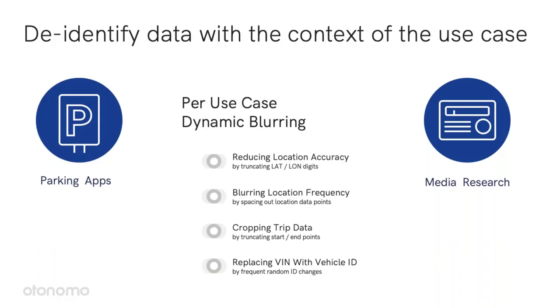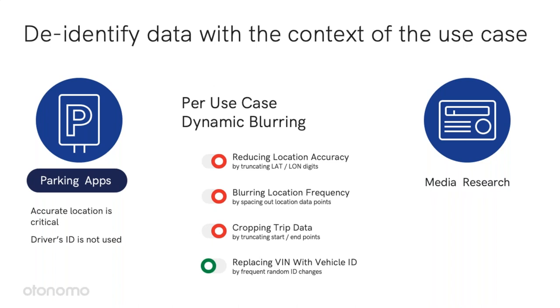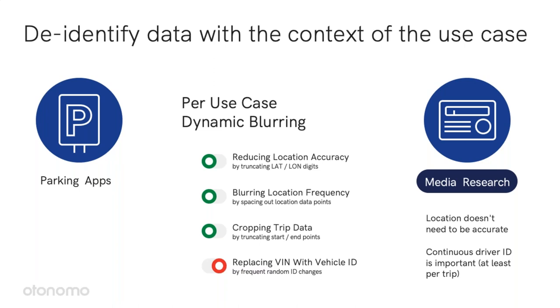Now let's talk about aggregate data. Different services require different data, and you'd like to get the data you need for your service while other data attributes will be blurred. For example, a parking app would need accurate location data but does not need to know the car or see where it is going next. While for media research, we would want to see a continuous vehicle ID — even if it's not the VIN, it will be continuous at least for a short while — but it does not require accurate location data.